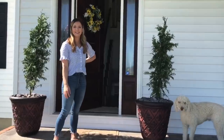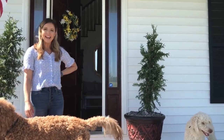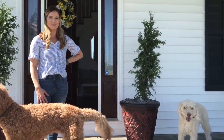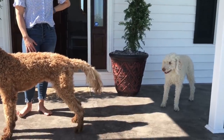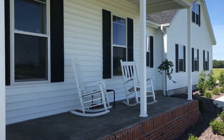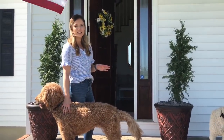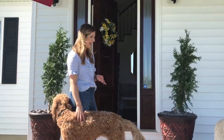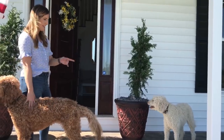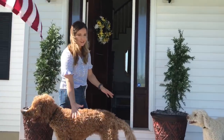Hey guys, thank you Holly for having me on your channel. My name is Carly and I am the face behind the Instagram Our Coffee House, and I also have a blog, Our Coffee House Blog. Welcome to our house — this is our front porch. We have two rocking chairs and we keep it really simple out here because it's always so windy. I have some helpers today: this is Daisy and this is Max. Max is a miniature Labradoodle and Daisy is a full-size Goldendoodle.